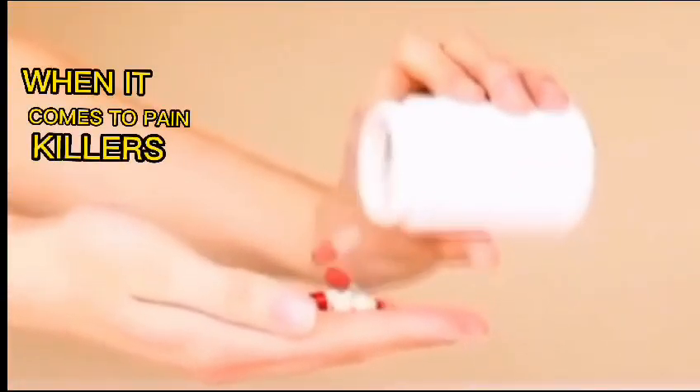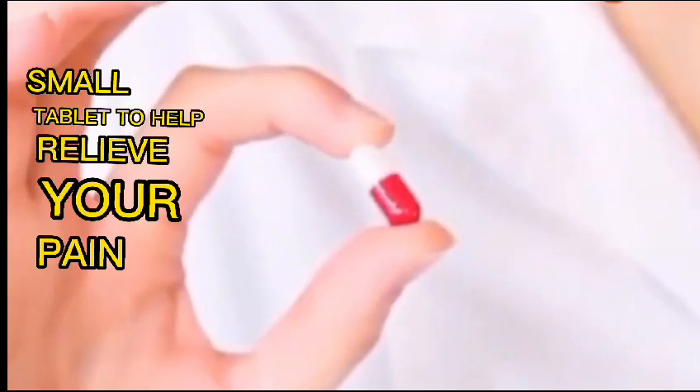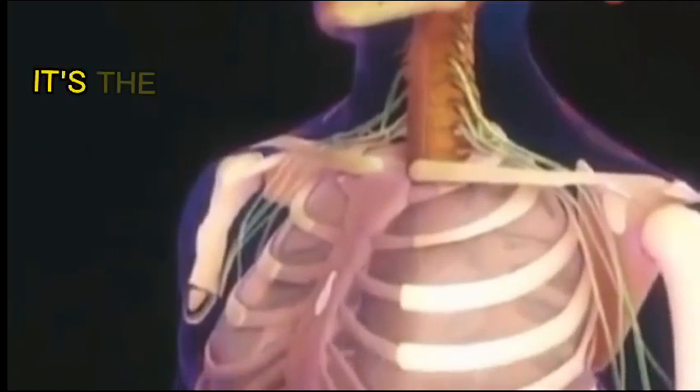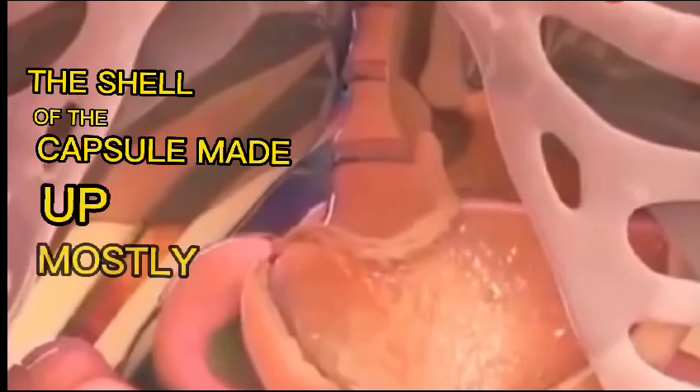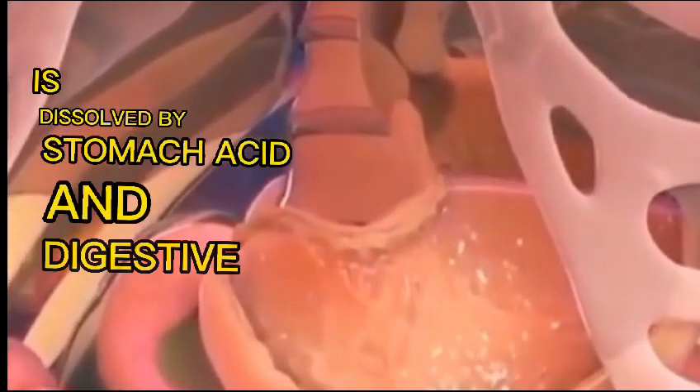Ibuprofen is the cream of the crop when it comes to painkillers — it takes just one small tablet to help relieve your pain. When you swallow an ibuprofen capsule with warm water, it's the first thing to reach your stomach. The shell of the capsule, made up mostly of proteins, is dissolved by stomach acid and digestive enzymes.